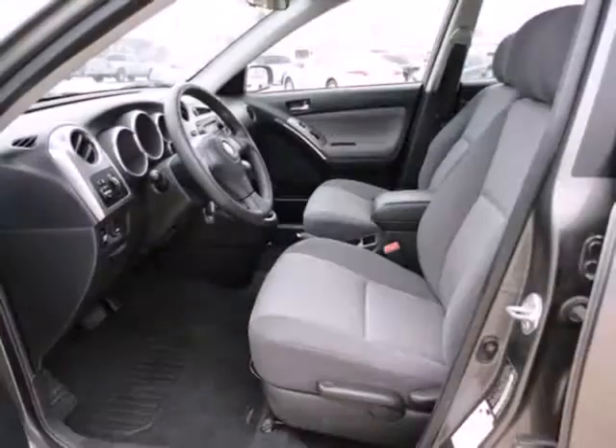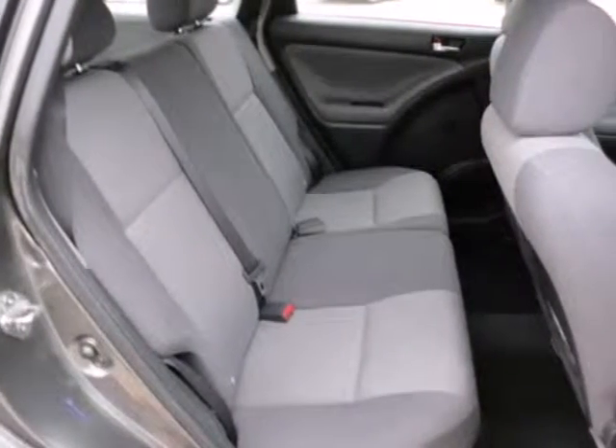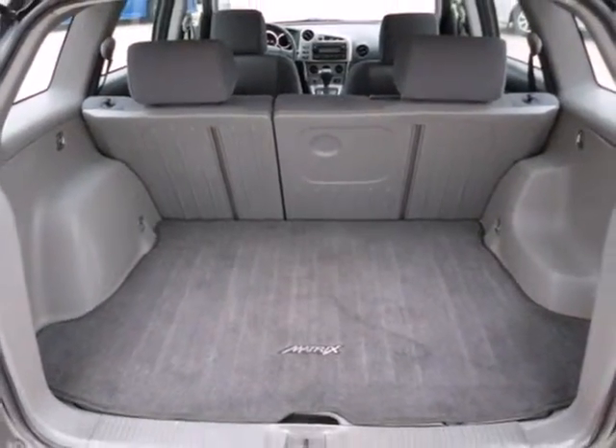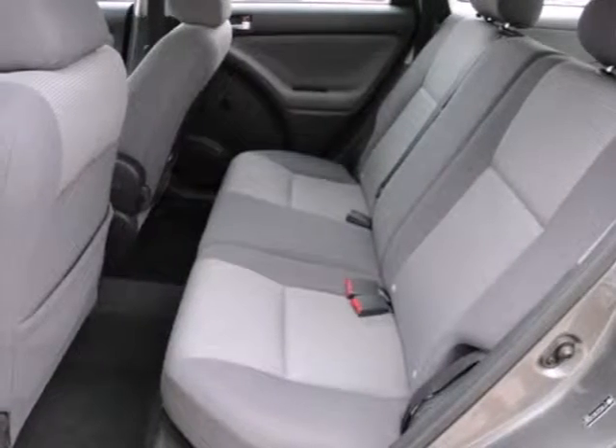Add to that a four-speaker stereo sound system with a CD player, comfortable seating for five, 53.2 cubic feet of cargo area, and much more. Sports sedan handling and station wagon utility combined with Toyota quality in this outstanding vehicle.